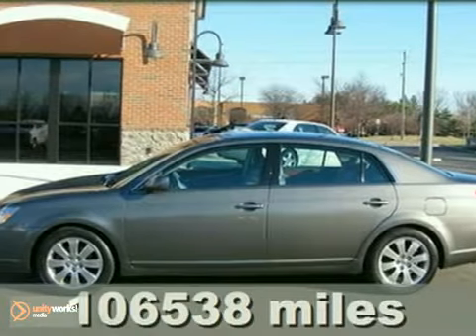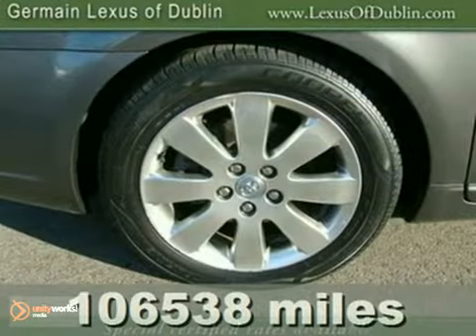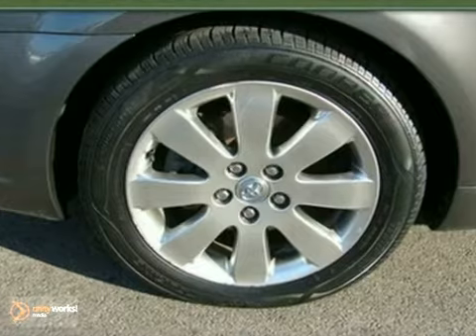Fully loaded and in a class by itself, dare to compare. Do you want it all? Well, with this great 2005 Toyota Avalon, you are going to get it.